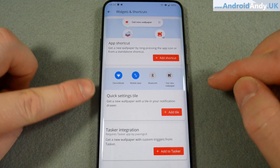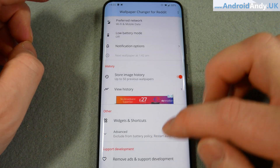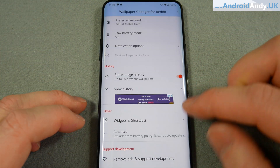And then we can have a widget on the home screen. I've gone for a quick setting tile - I'll show you that in a second. And we can remove ads - it's about 89p to go to the pro version and have the ads taken out, which I may well do actually because I do like the app.